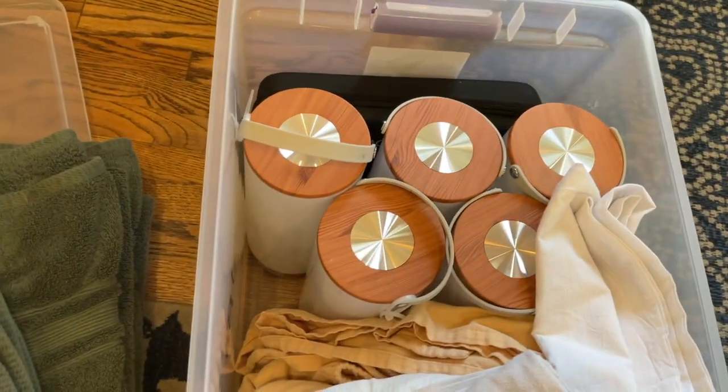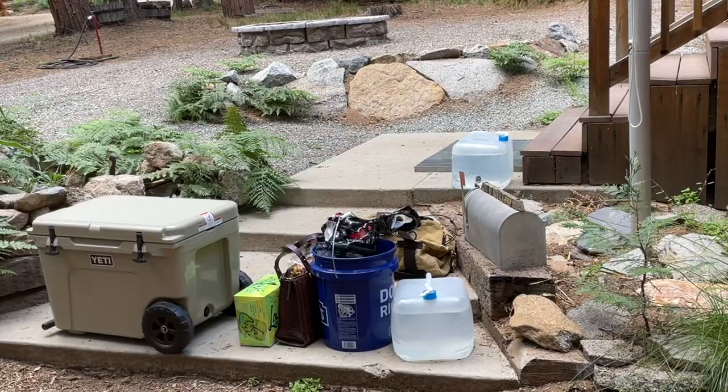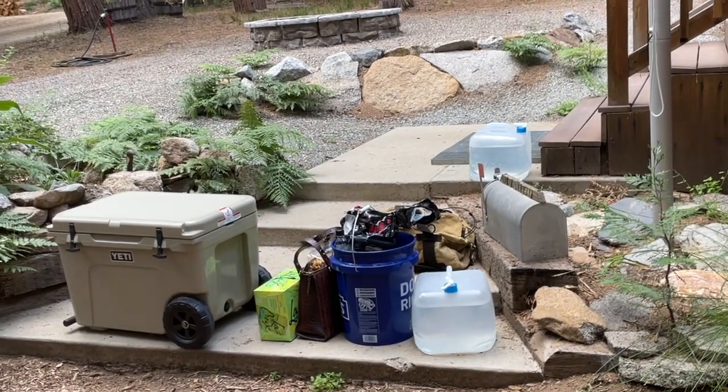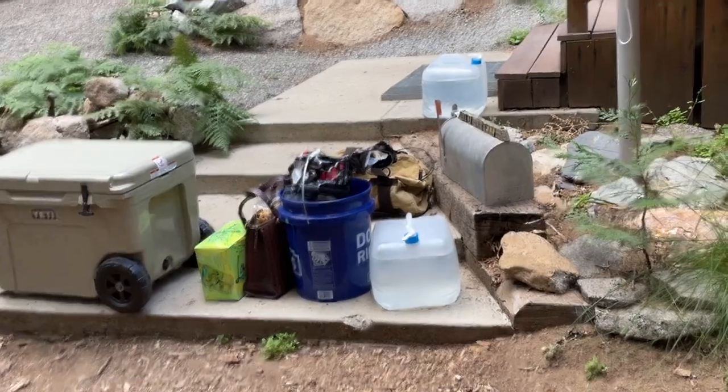We also have to bring all of our linen, all of our towels, and lighting — because we don't have electricity. We've arrived, so now the unpacking begins.